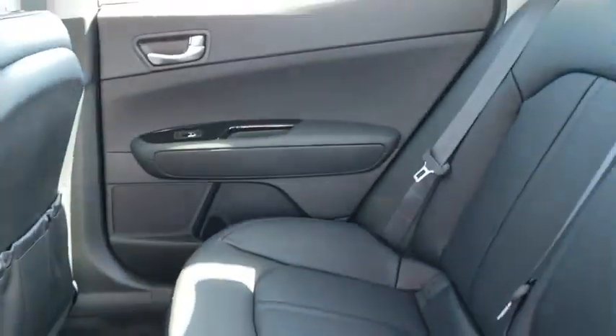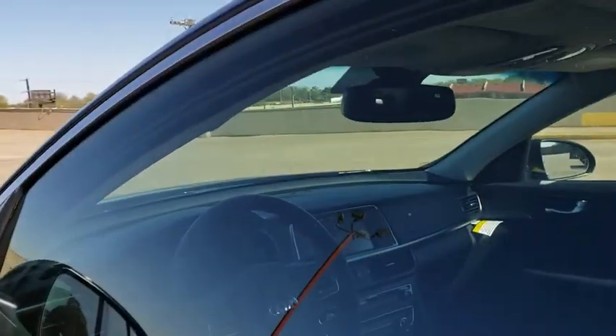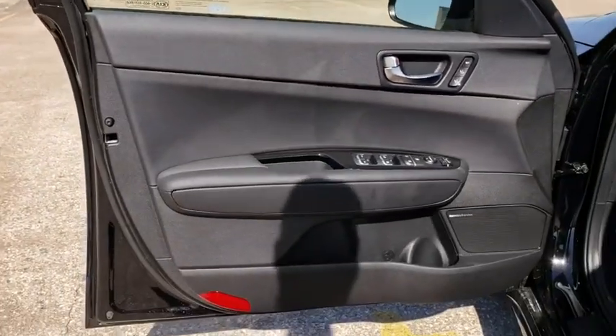Traction control, power passenger seat, navigation system, leather wrapped steering wheel, dual airbags, power steering, alloy wheels, four-wheel disc brakes.